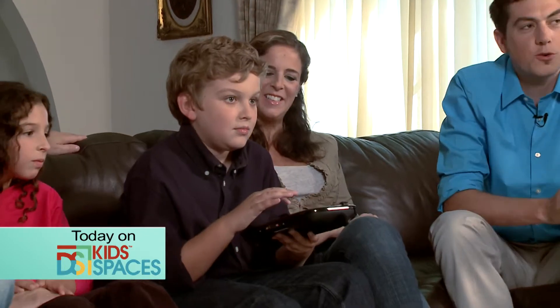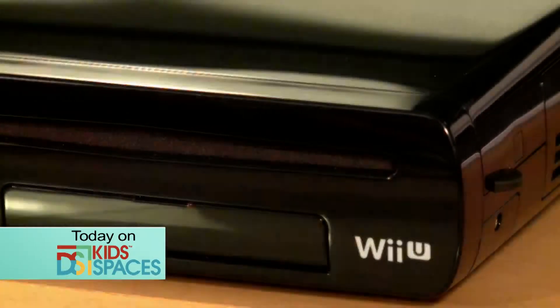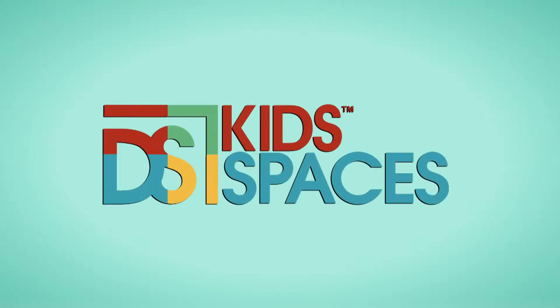Are you ready to turn your living room into a playground? We'll show you consoles, controllers and games that are really changing the way you experience entertainment. This is the show all about you and your space, your home, surroundings and your kids. We are Designing Spaces, Kid Spaces.